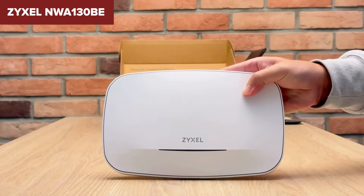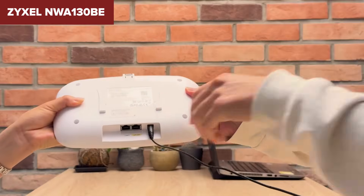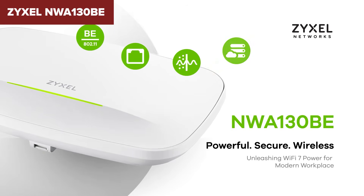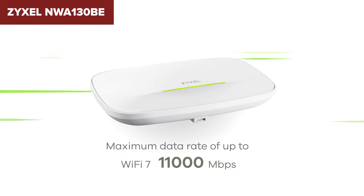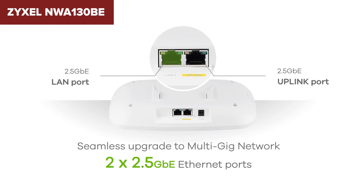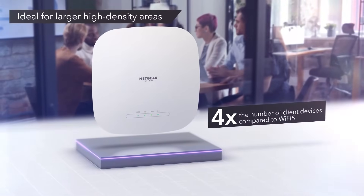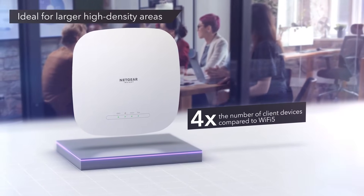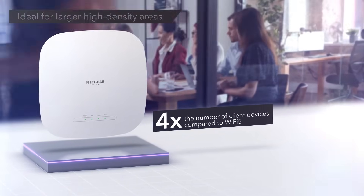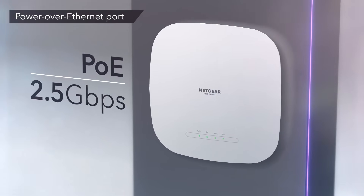Of course, it's not perfect — the 2.5 gigabit per second Ethernet ports may feel like a slight limitation for users hoping for even higher wired speeds, and as a top-tier model it comes with a higher price tag. But for those who want the absolute best and are ready to embrace Wi-Fi 7, the Zyxel is hands down the winner. It's future-proof, ultra-fast, and ready for anything. So there you have it — our picks for the top wireless access points, from budget-friendly options like the TP-Link TL-WA801N to cutting-edge tech like the Zyxel NWA 130BE.